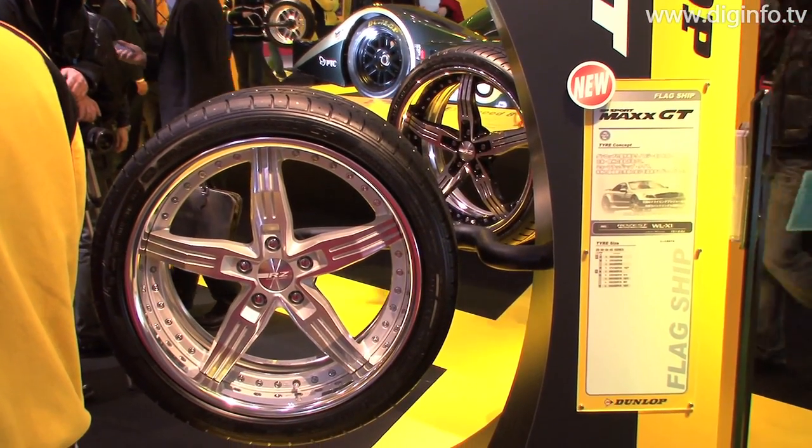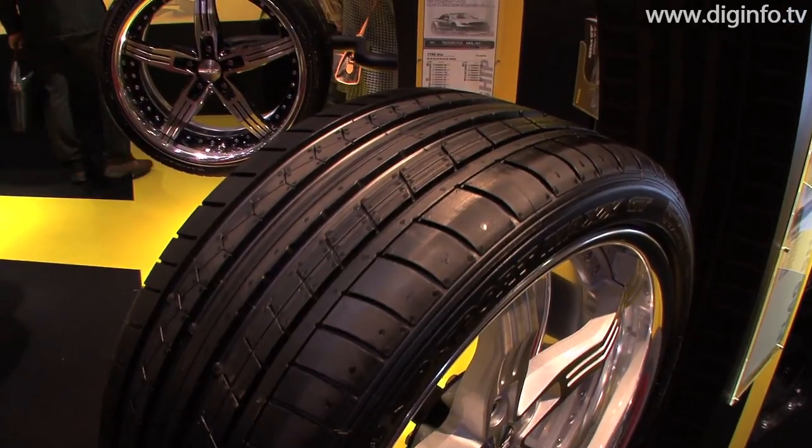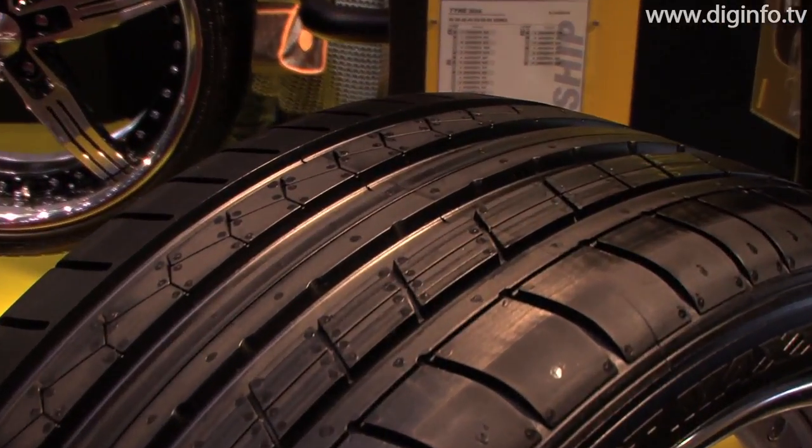At Tokyo Auto Salon 2010, Sumitomo Rubber Industries exhibited Dunlop's flagship tire, the SP Sport Max GT.